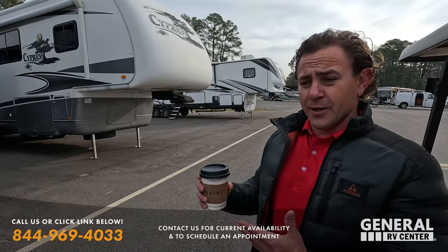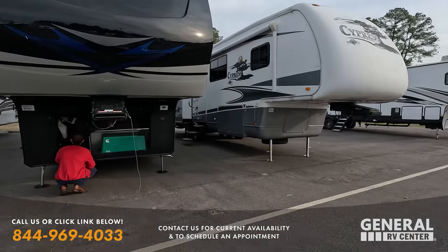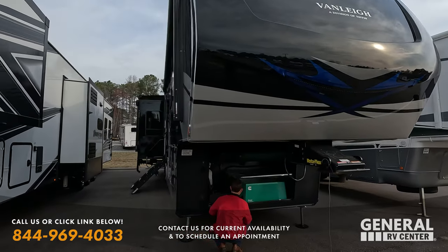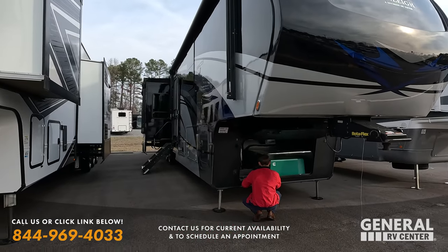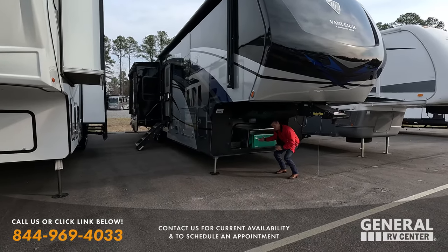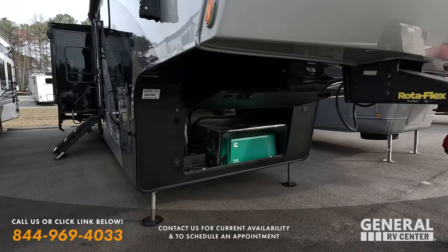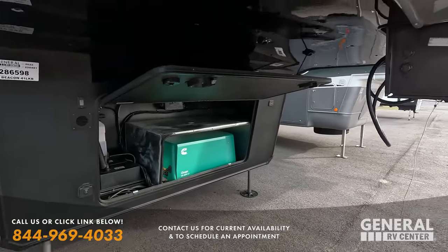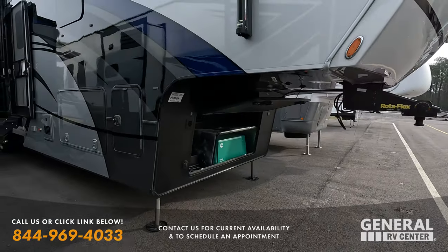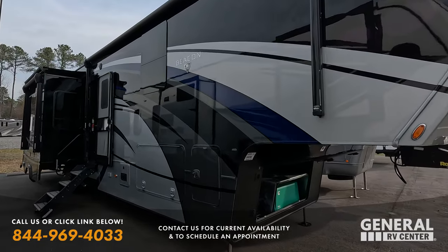It's a great Tiffin-made fifth wheel with a beautiful paint job. Tommy says if it doesn't have a motor he doesn't know anything about it. Here's what I do know: it's stock number 286598, it's a Beacon 41LKB with every option — full body paint, a 6500 LP generator, Rotoflex pin box, six-point hydraulic auto-leveling, and frameless windows.